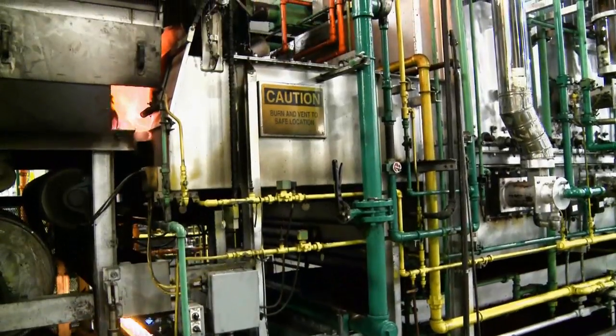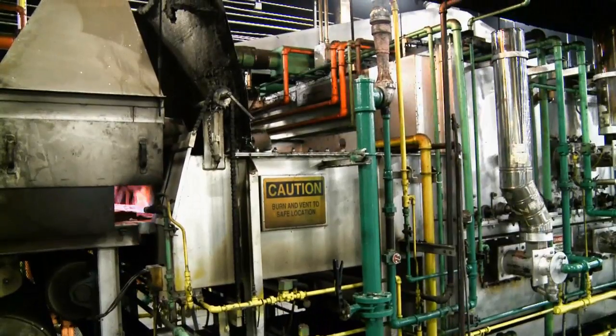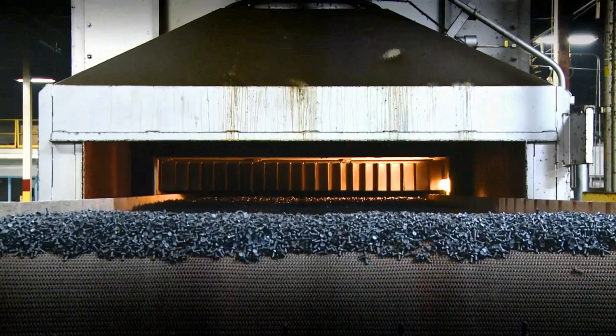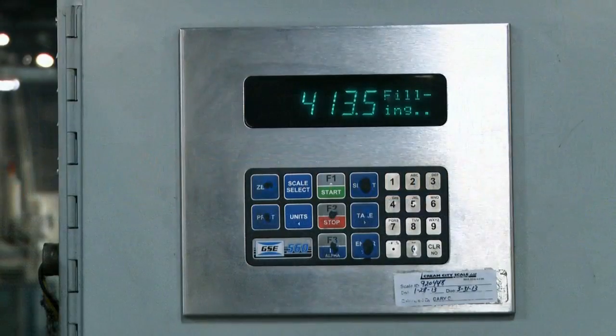To increase productivity, a new heat treat furnace was recently added, and Cream City was called upon to create a reliable way to maximize product throughput. We designed a unique conveyor feed system that closely monitors the number of fasteners feeding through the furnace. A custom program was written to maximize throughput without exceeding the capacity of the furnace.